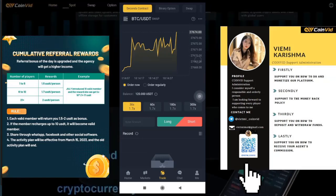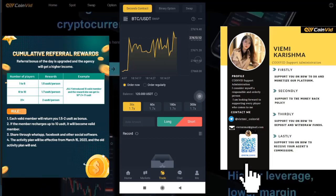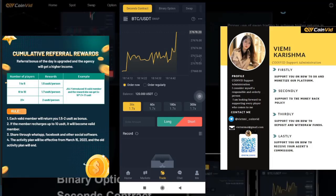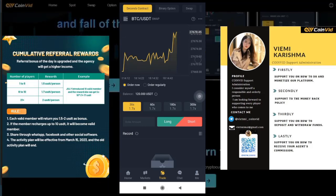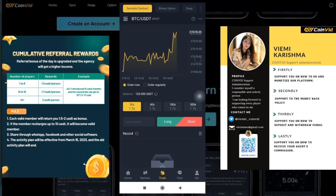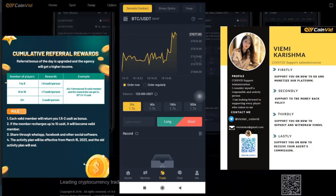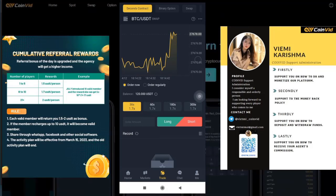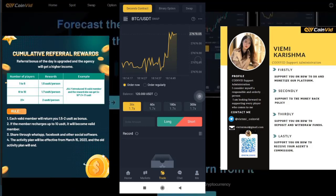Are you tired of the same old routine? Do you want to make money while having fun? Look no further because we have the perfect solution for you. Join the thousands of players who have already downloaded our game and are now earning money in their free time. This app is not only entertaining but also rewarding — with each game you have the opportunity to earn cash prizes and bonuses. Plus, you can easily withdraw your earnings through various payment methods. Don't miss out on this amazing opportunity. Simply download Coinvid and start playing today, and join a community of players who are enjoying themselves while also earning money. What are you waiting for? Join now and start winning. Thanks for watching the video. Goodbye.